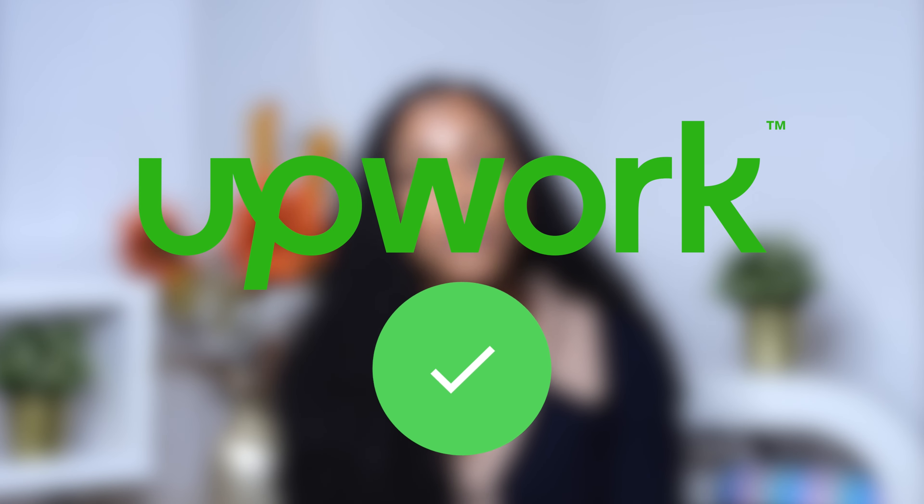Would I personally use Upwork to find freelance roles? Yes, I would. I now have a profile set up, and when my contract is coming to an end, Upwork is a site I will definitely look at to see what's out there.